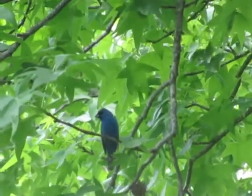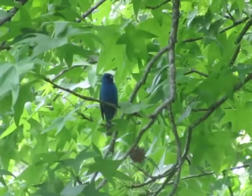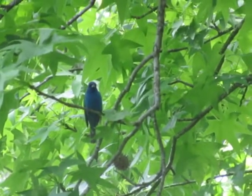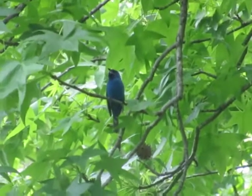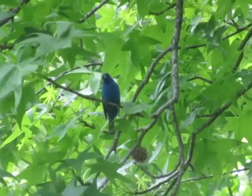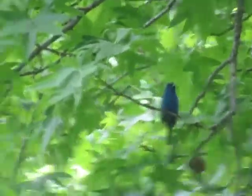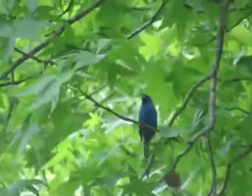That's an indigo blue — indigo bunting, the bluebird. So this tree is pivoted to rest.